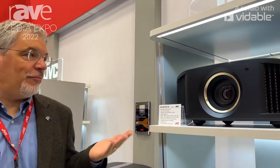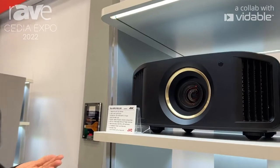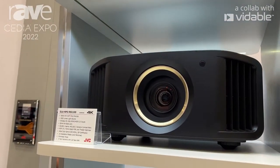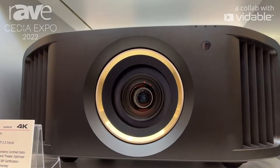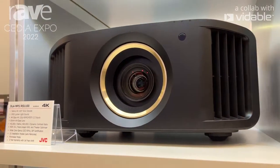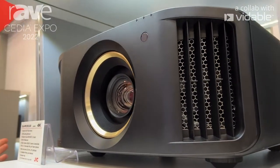These DILA imaging chips are native 4K and they also have excellent color reproduction. Right now we're looking at the DLA NP5, also known as the DLA RS1100. This is our $6,999.95 retail projector. This is 1900 lumens in a lamp-based design. This has our Frame Adapt HDR, which is our unique dynamic tone mapping solution.